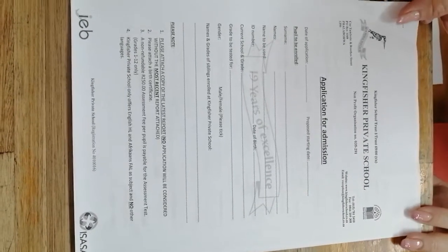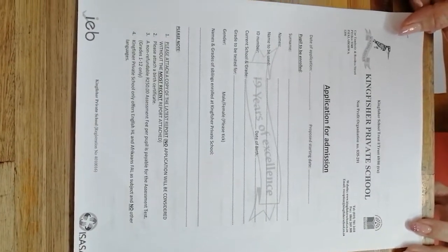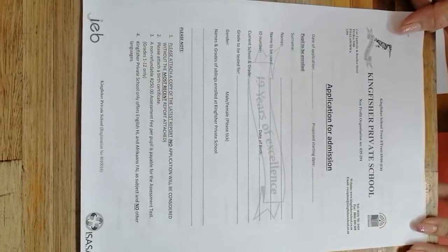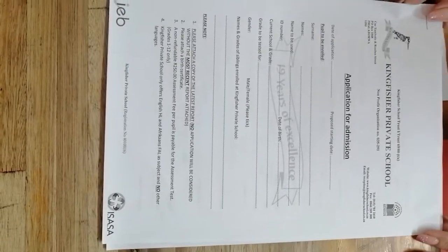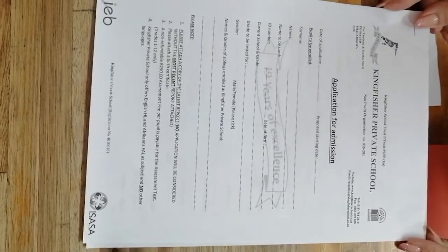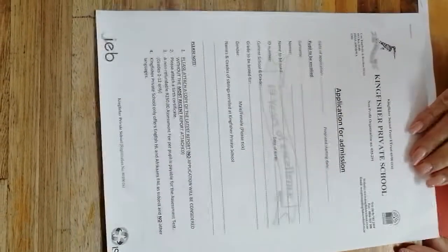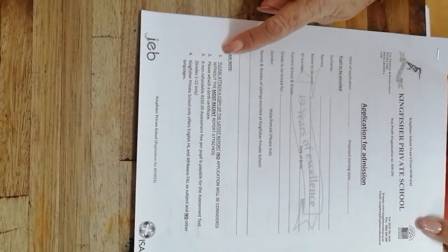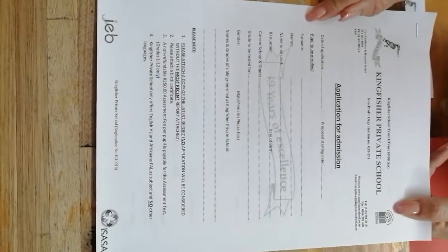Thank you for applying at Kingfisher School. The first form that has to be completed upon application for your child is the application for admission. This is the document that has to be completed to apply for your child. The first page is the child's particulars, and please note points 1, 2, 3, and 4 must be attached to the document when applying.